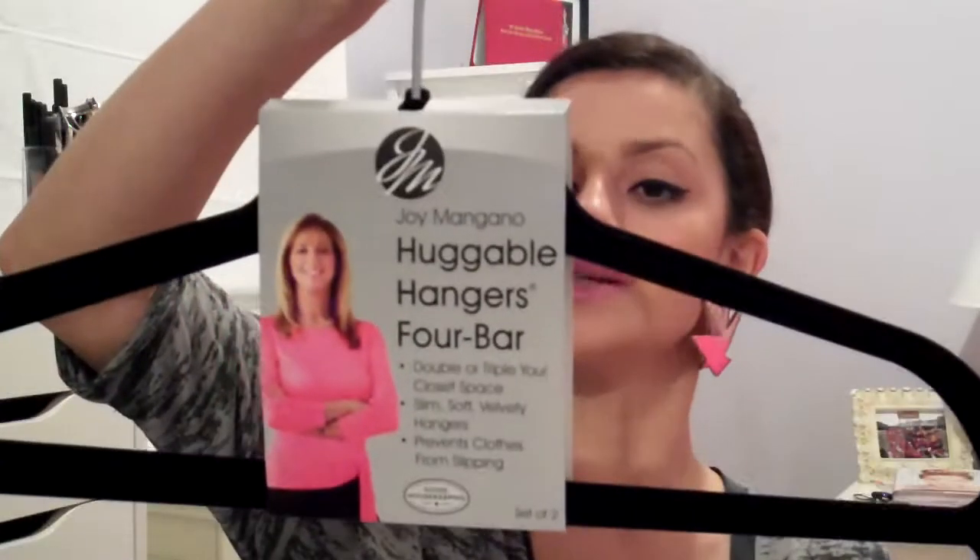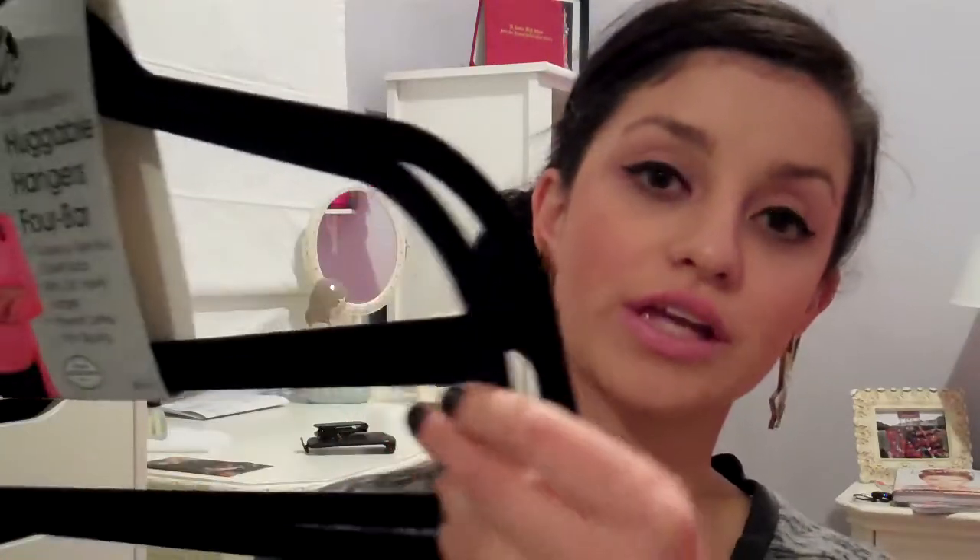Then I got these Huggable hangers, which were $6.99. I'm going to use them to hang four to five or multiple clothing pieces on one hanger instead of using multiple hangers. They're also thin so they use less space in your closet. I'm trying these out and if I like them I'll probably buy some more to make more space.